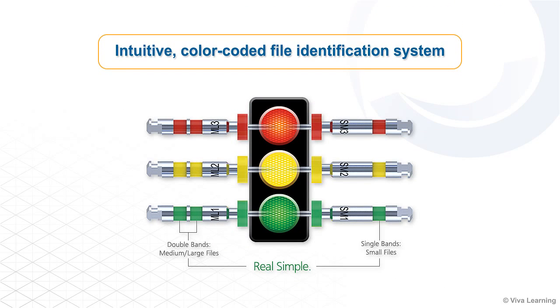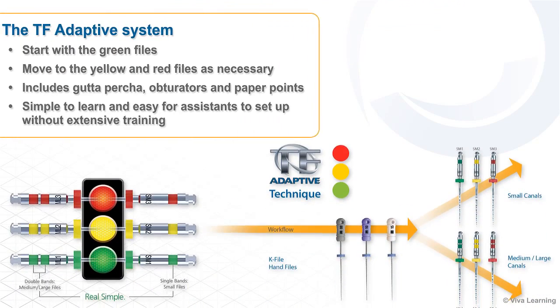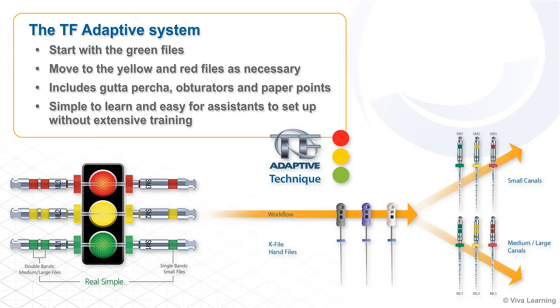The TF Adaptive system takes the guesswork out of root canal therapy with an intuitive color-coded file identification system that works like a traffic signal, going from green to yellow to red. Clinicians start with the green files and move to the yellow and red files as necessary, depending on the size of the canal.